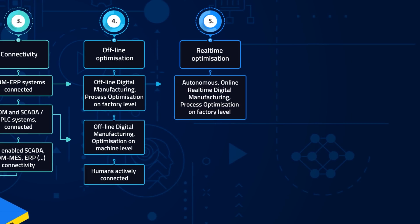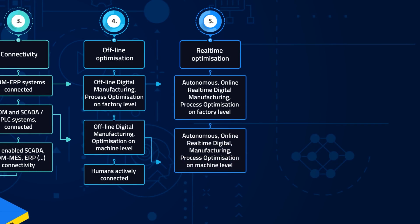In Level 5, optimization can be done in real time on factory or machine level. The deployment of digital platforms for manufacturing is situated on this level.